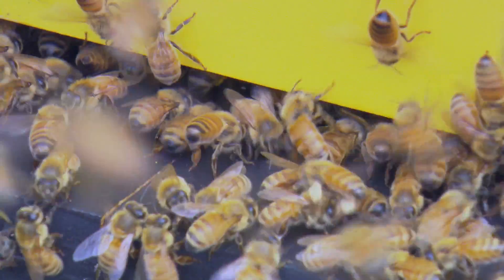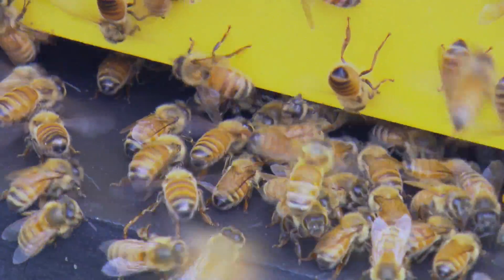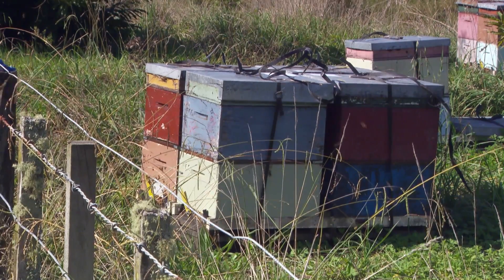Honeybees are good generalist pollinators across many different crop species, and the real benefit is you can bring in vast numbers of them really easily. The problem is that avocado isn't really their top favourite — especially if you've got citrus or clover flower nearby — so it can be difficult to get sufficient bee visits.